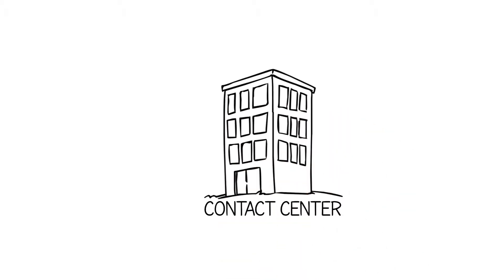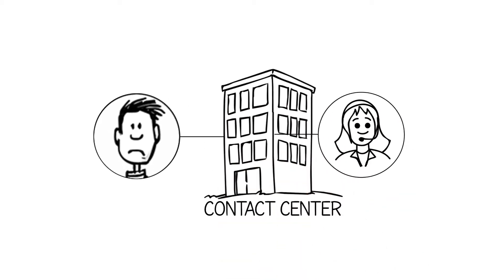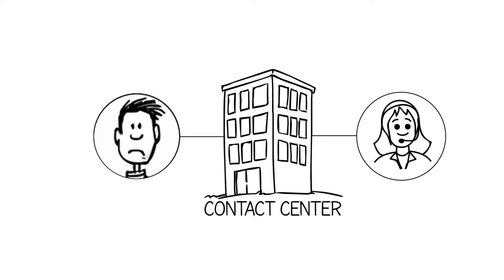In most contact centers today, when a customer calls, agents are under a lot of pressure. The customer expects the agent to know them and identify their interaction context, but agents often don't get that kind of data in real time.